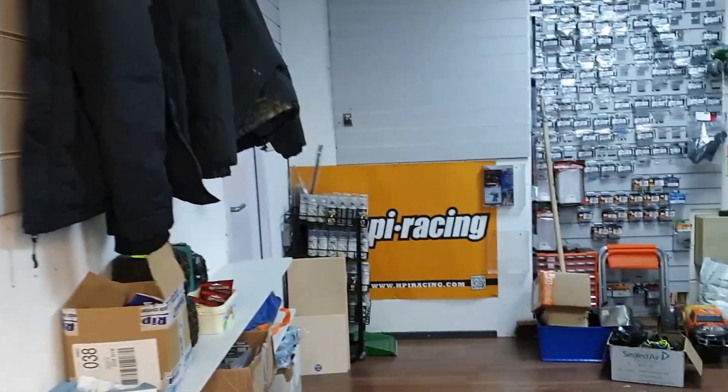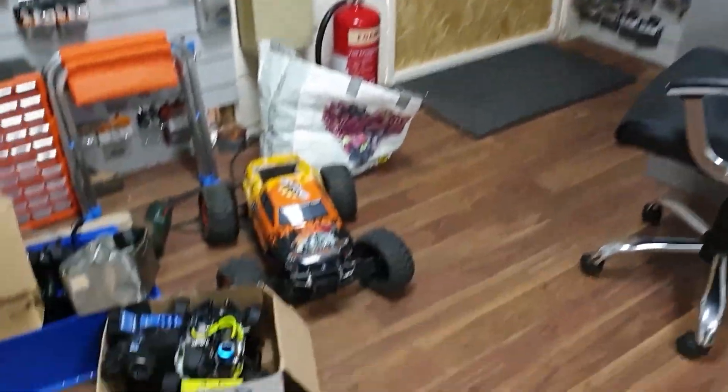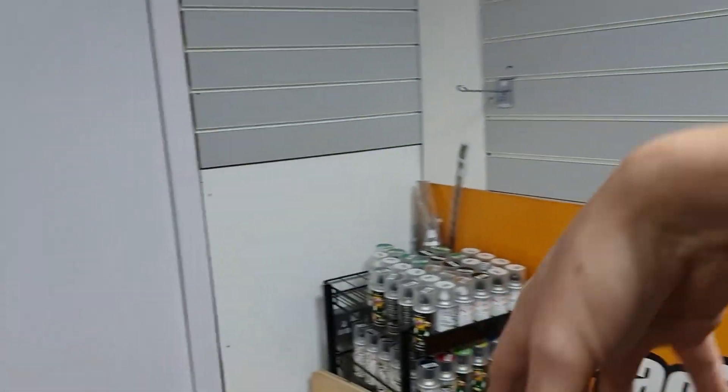Coming into this other room — nothing really special going on in here. We've got a few of Stempy's cars in here, a few screws, nuts and bolts, paints, and just general junk.